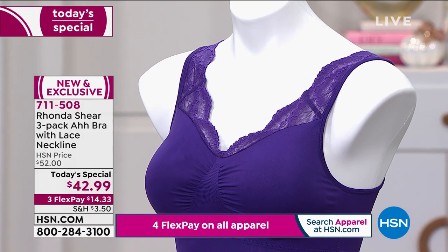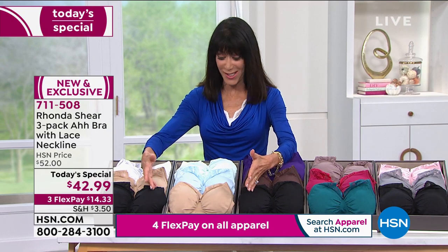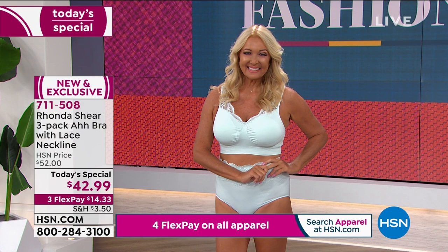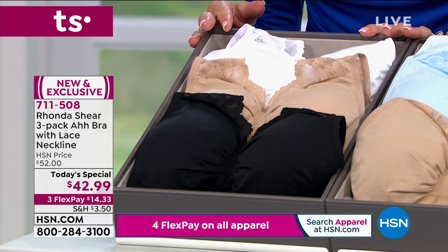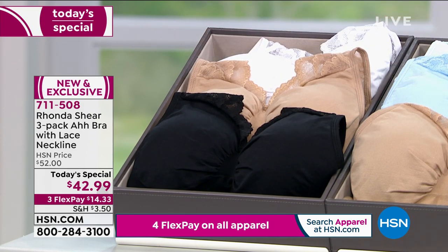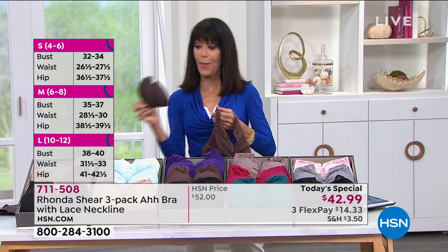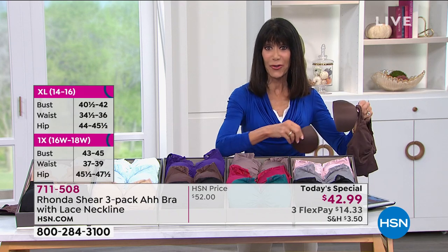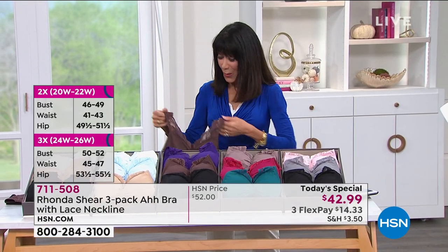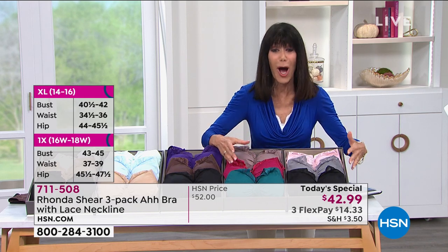The purple is the one on my mannequin. It doesn't matter what cup size you are because the cup self-adjusts. We have it in softer pastel choices — beige, baby soft blue, and seafoam green. And everybody is loving that Rhonda did this: a three-pack of the neutrals — black, beige, and white. All three of them today for $42.99. Not just the bras, but they all come with a set of dyed-to-match pads, not one interchangeable set. They all have their own pads.